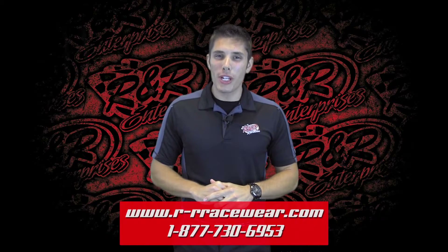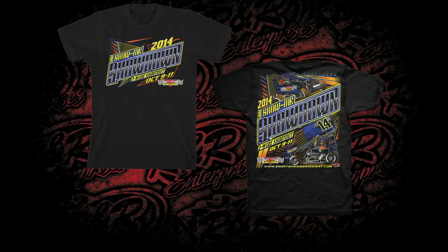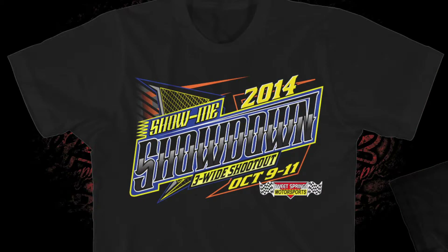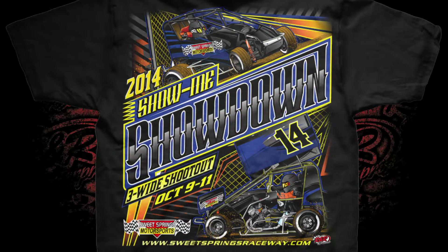Up first, it is the all new look for the Show Me Showdown — the three wide shootout that's going on down at Sweet Springs Raceway. Take a look at the front: we have the event logo there, and then on the back, a midget and a micro sprint car along with that event logo.